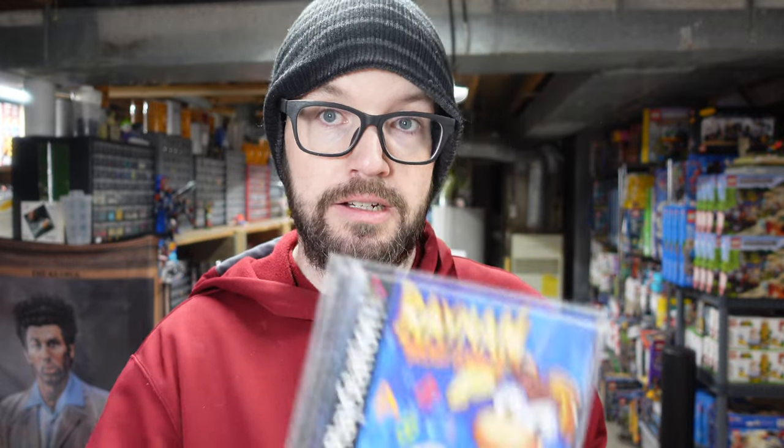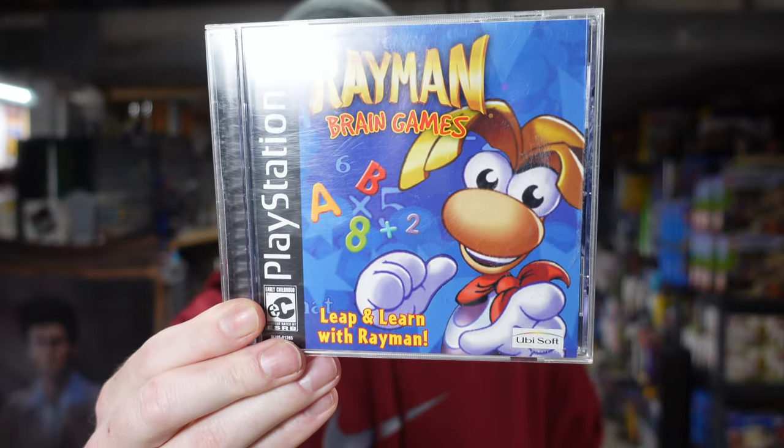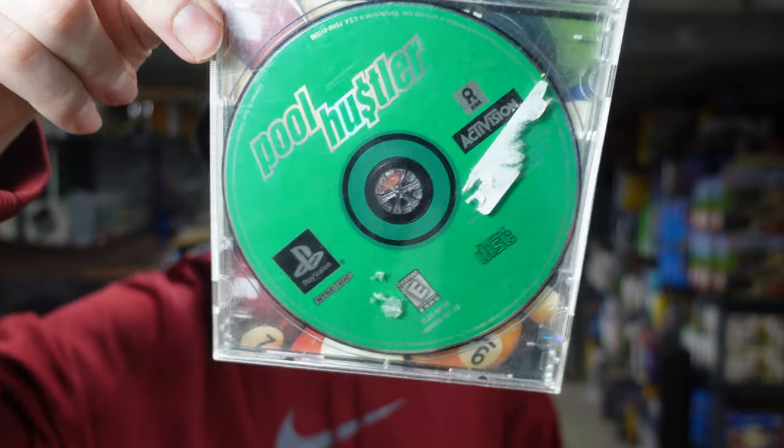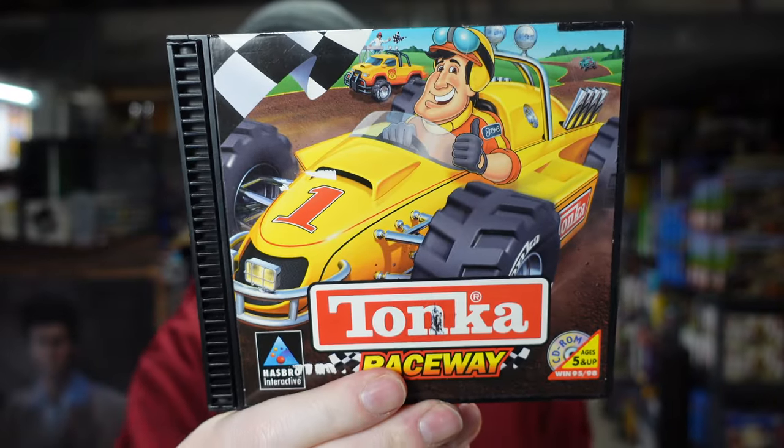Video games! Rayman on PlayStation — this was a quarter. Tonka Search and Rescue PC game, a quarter. Pool Hustler for the PlayStation console. Tonka Raceway for the PC. And then two Championship Poker Xbox games.